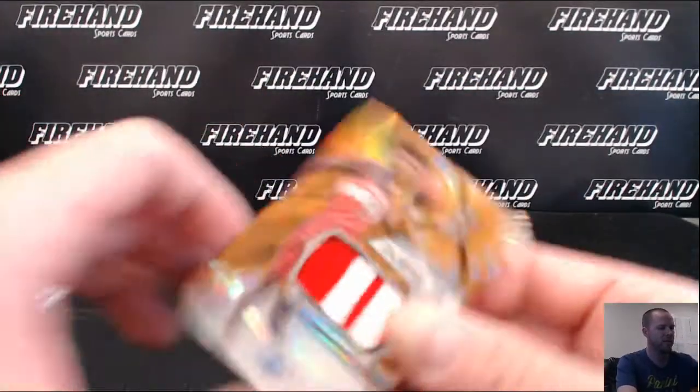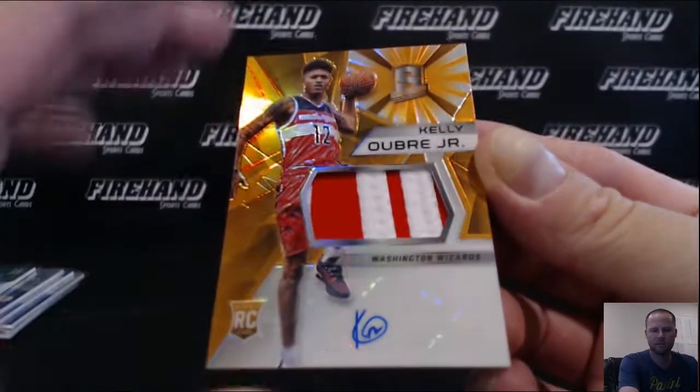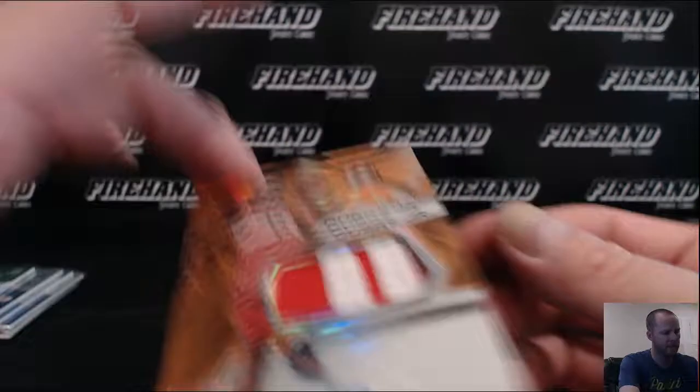Wizards, orange patch auto rookie — Kelly Oubre Jr. Hooperwan and the Wiz, 11 out of 25.